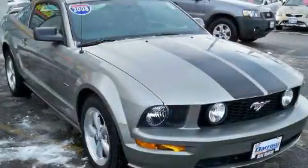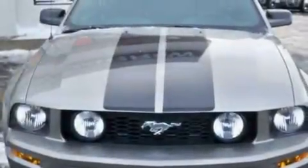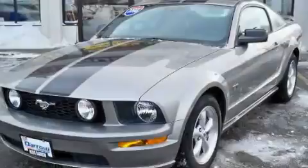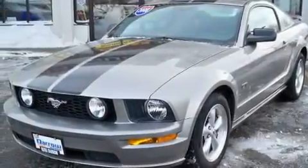This is a 2008 Ford Mustang, as comfortable on the track as it is on the streets. Its top features include a power driver's seat, a split folding rear seat, cruise control, a CD player, and a four-wheel independent suspension.